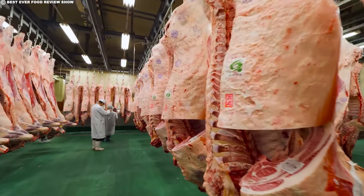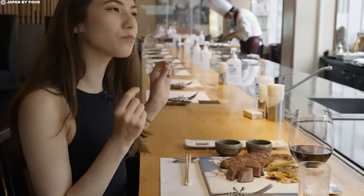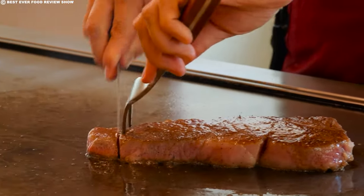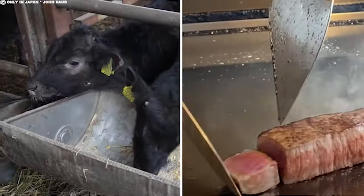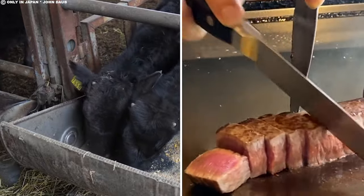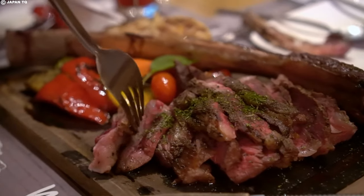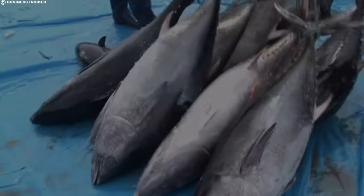Import tariffs and quotas also contribute to the high cost, especially for those seeking to enjoy this delicacy outside of Japan. These factors collectively make Kobe beef a symbol of culinary excellence — an exquisite experience embodying not just the taste but centuries-old tradition and dedication. From the refined taste of Kobe beef, how does the ocean's bounty compete in the arena of luxury? Let's dive into the fascinating and opulent world of bluefin tuna.